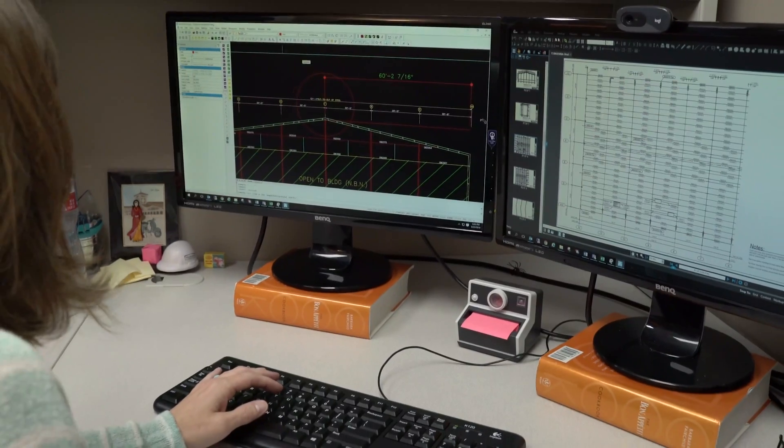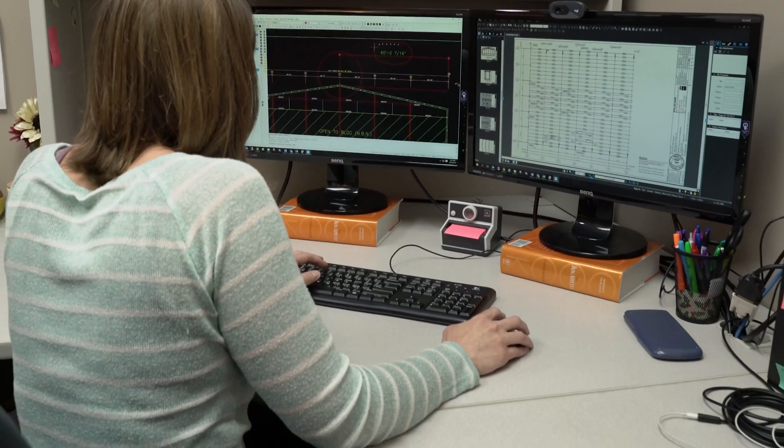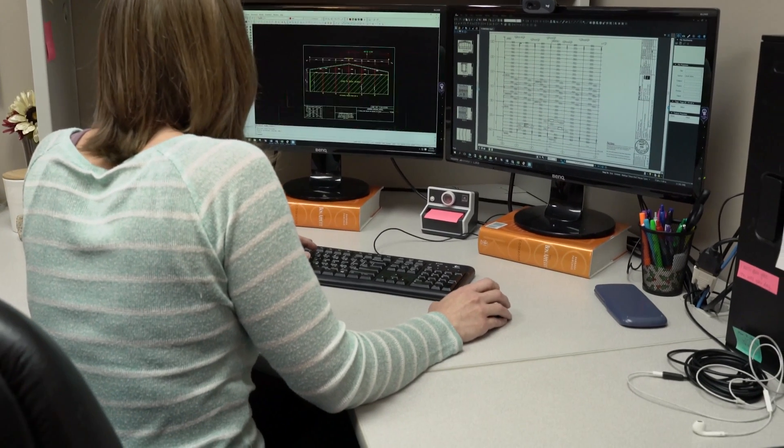What I like best about being a design engineer here is just the teamwork that we have. We work together to solve all kinds of interesting problems. We'll get very unique things that need to be put onto a building or in a building — customer requests — and just to try and solve those as a team together is very rewarding. Being able to see a building go from paper to erection and see that final product is just a great feeling.